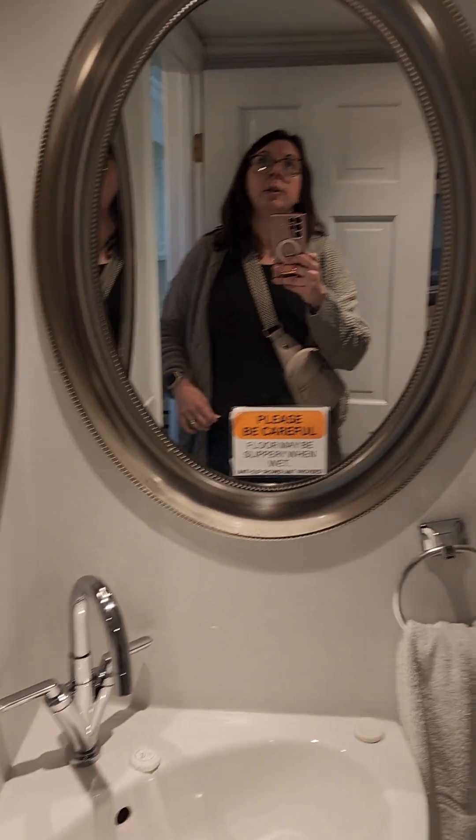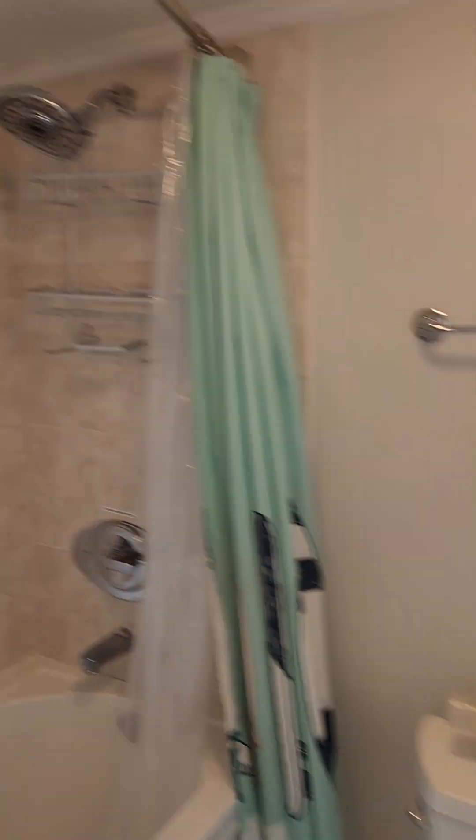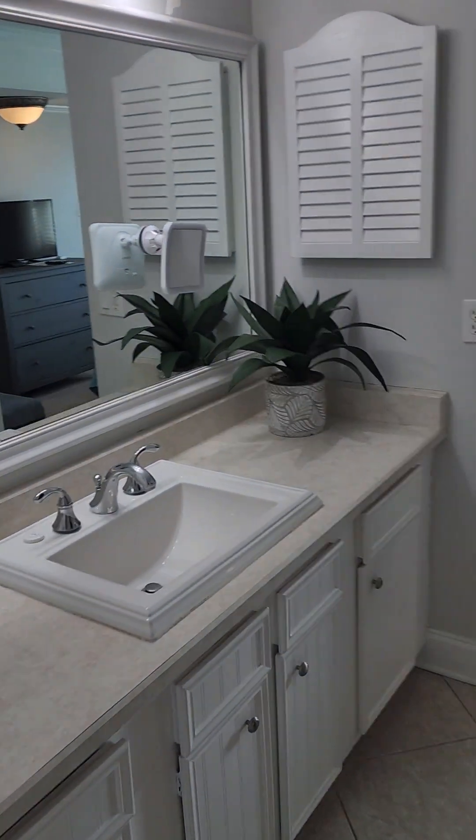So here is this side of the bathroom for the guests. And then the toilet closet with your shower. It's got a little pocket door there.